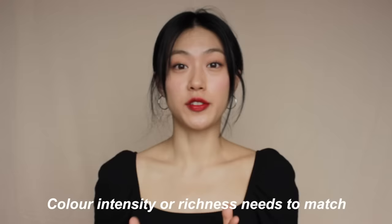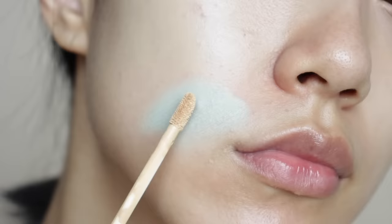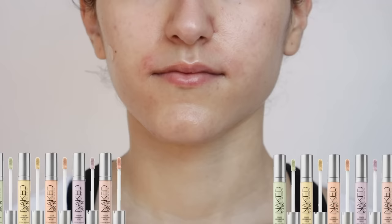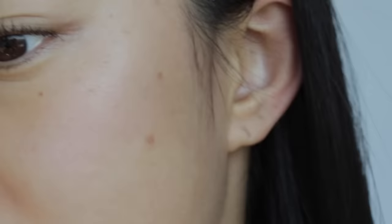When it comes to choosing the right product, color intensity or richness needs to match the depth of your skin tone. A very rich color on someone with fair skin will over-correct the area, making it too vibrant and requiring more coverage. If you have deeper skin tone and use a pastel color, you'll get a grayish result instead of correcting. Fair or light skin should use light or pastel colors to neutralize naturally. Medium or deep skin tones should use more vivid or vibrant colors. Even if you have fair skin but severe discoloration, you could use vivid colors to neutralize.